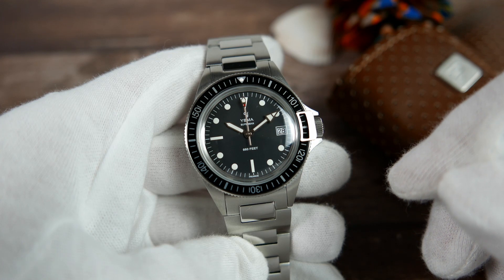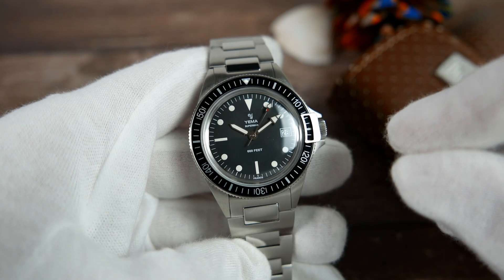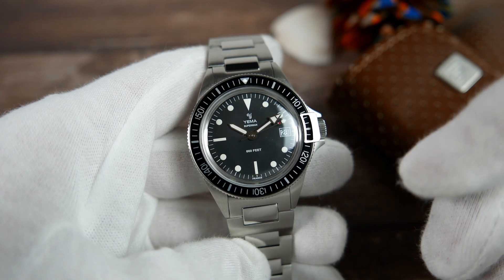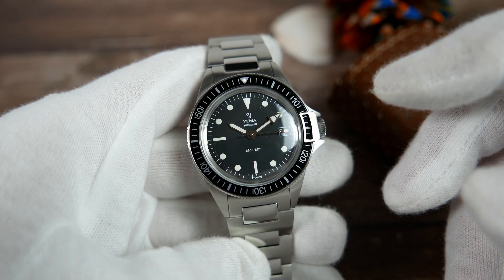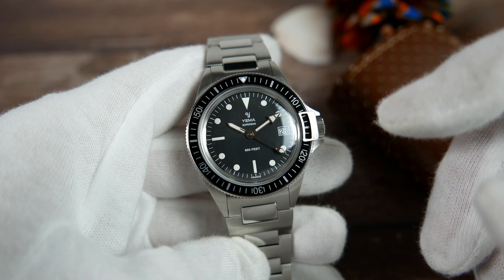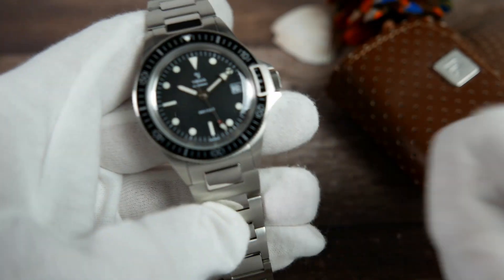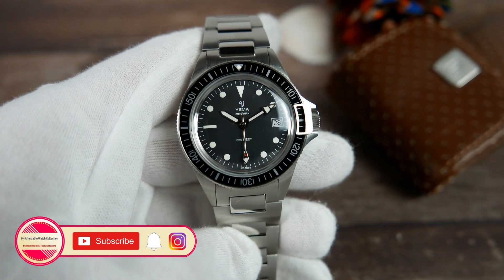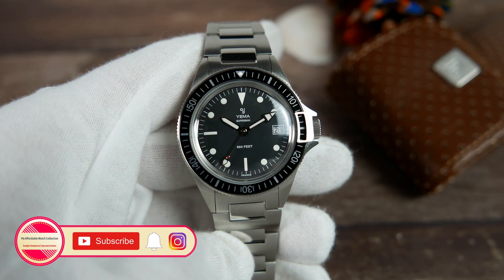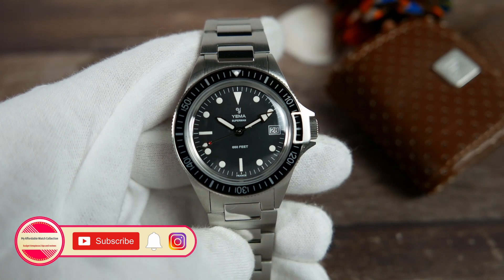If Yemma would only sort their quality control out and make sure each and every watch they send out is 100%, this would be a watch I would feel comfortable recommending. Let me know what you guys think of the Yemma Superman Quartz Heritage by dropping a comment below. In the description of this video you'll find a link to Yemma's website where you can check out their entire lineup of really cool vintage style watches. If you liked this video please give it a thumbs up, subscribe to my affordable watch collection, and hit the notification bell for more affordable watches related content. You can also follow me on Instagram and get to know me and my collection a little bit better, get all the news about the channel, and connect with me on a more personal level.